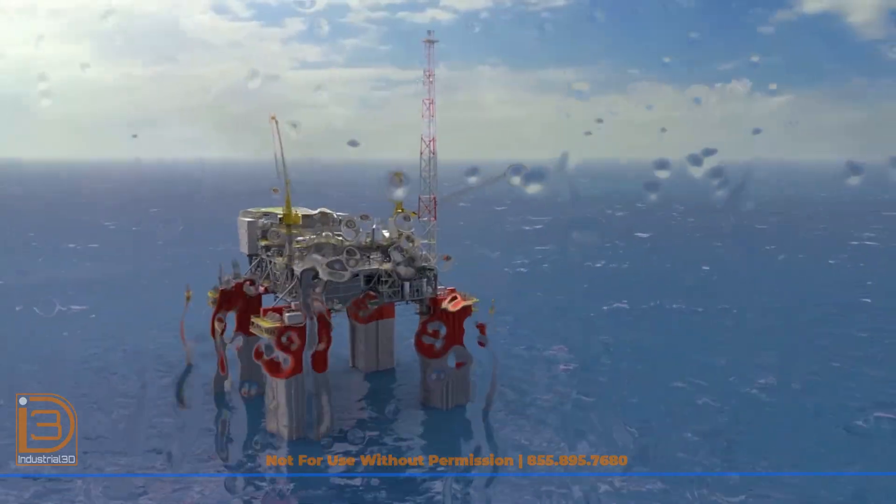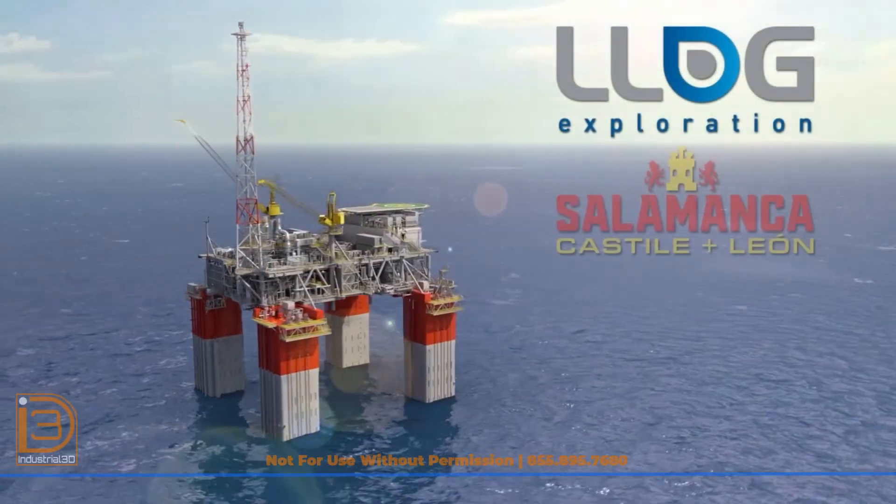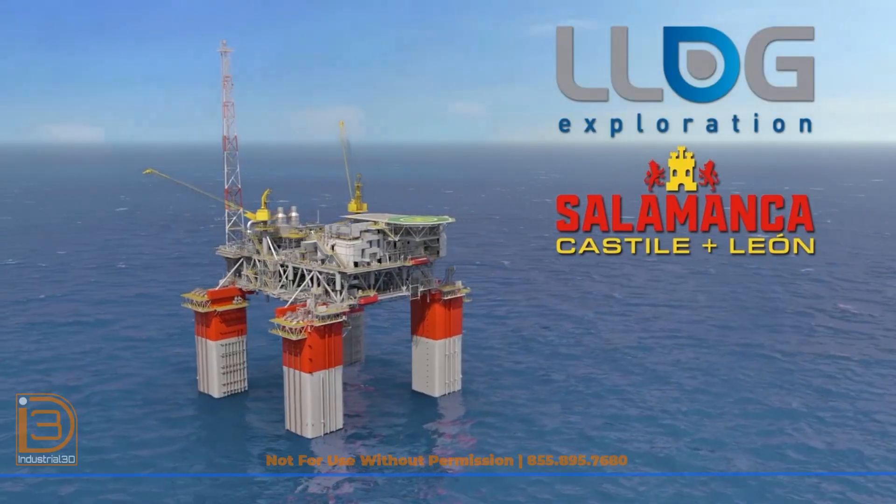The Salamanca FPS represents a milestone in sustainable offshore energy development, blending innovation with environmental responsibility. Here's to powering progress together.